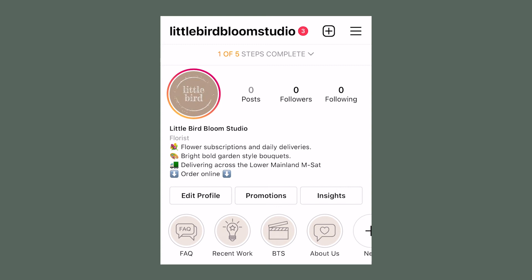These four highlights are so incredibly helpful for converting those people who find you through a smart Instagram hashtag strategy. They're going to read the information in your bio, look at your Instagram highlights, flip through your recent work, see what's happening behind the scenes, understand what you're all about. They will love you because you're answering questions ahead of time — they will literally fall in love with you before you even know that they exist.